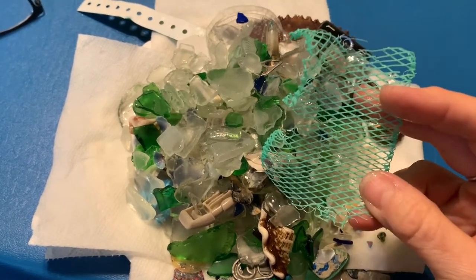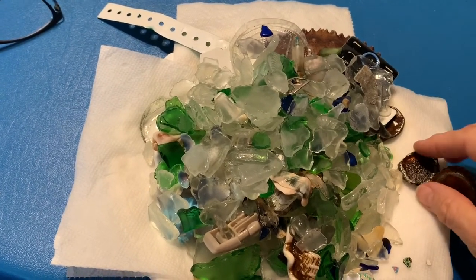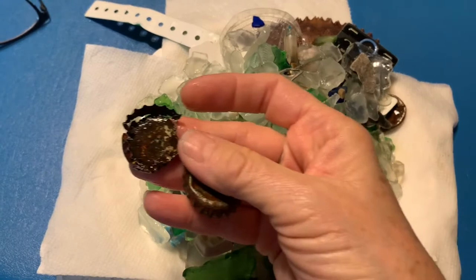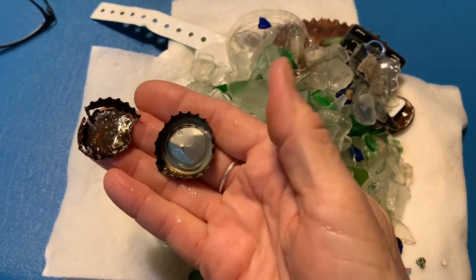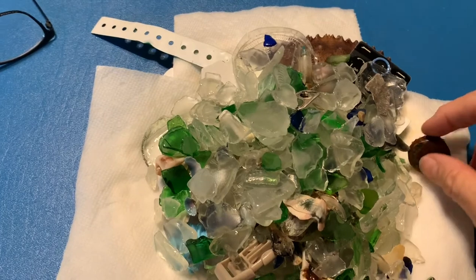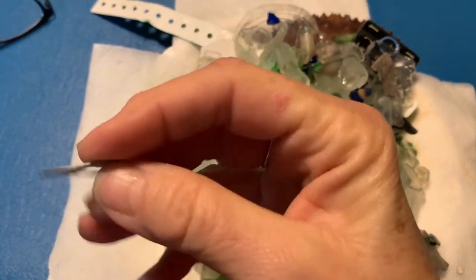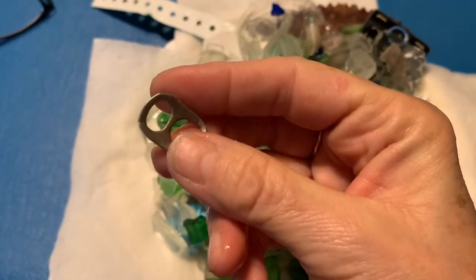Here's a bottle cap — I found several of these. My daughter's been collecting them for a craft project, but these are really sad — the rust has eaten all the way through. Even if she can't use it, it's good to get these off the beach because they're capable of cutting a little kid's bare feet. I found quite a few of these little metal pieces too — if one was flipping around in the surf, a fish might think it's a minnow and try to eat it.